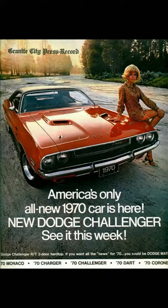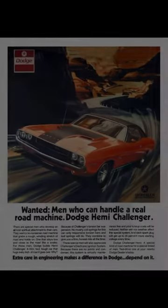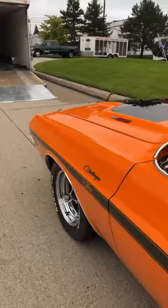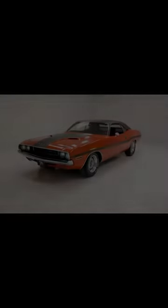Nevertheless, the 1970 Dodge Challenger continues to hold a special place in American automotive history. Its eye-catching design and robust engines serve as reminders of a bygone era when powerful cars ruled the roads.